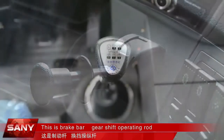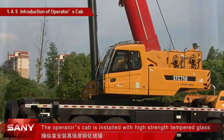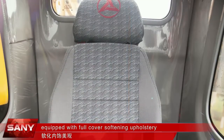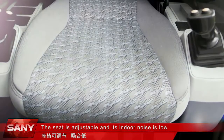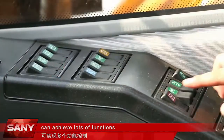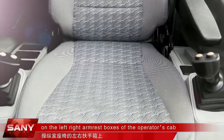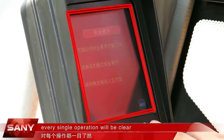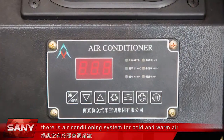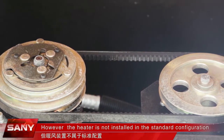This is the brake bar, gearshift operating rod, power takeoff switch, throttle, and clutch. The operator's cab is installed with high-strength tempered glass with good light transmittance, equipped with full-cover softening upholstery. The seat is adjustable and indoor noise is low. The control panel of the electric cabinet can achieve many functions. The left and right pilot control handles are located on the left and right armrest boxes respectively. Through the display screen, every single operation will be clear, and you can conduct each control on the operation page. The cab has an air conditioning system for cold and warm air; however, the heater device is not installed in the standard configuration.